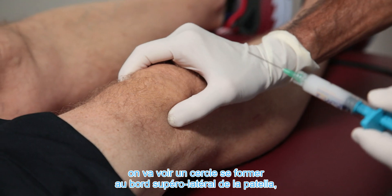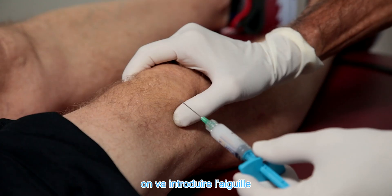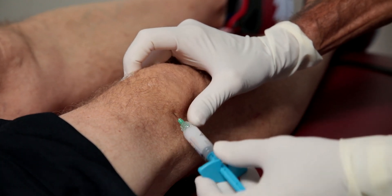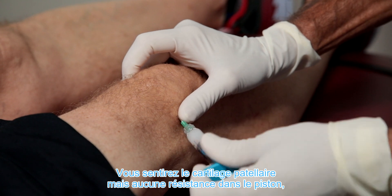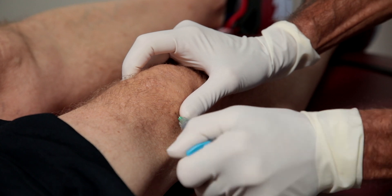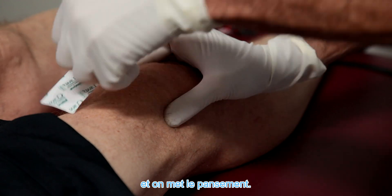Identify the small sulcus formed at the supralateral border of the patella, then take the needle and introduce it in a 45-degree coronal plane. You'll meet the patellar cartilage, feel no resistance on the plunger, and then completely deliver the Singal. Remove the needle, apply a little pressure, and then apply the band-aid.